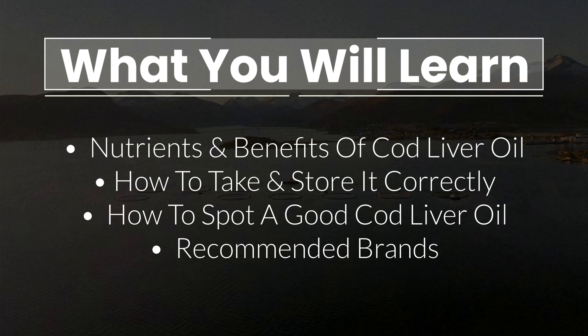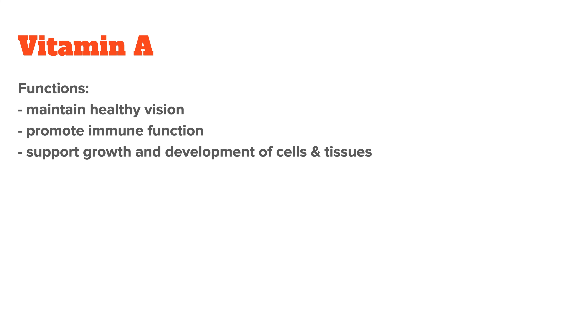In this video, I will talk about the exact nutrients and the benefits of cod liver oil, how to take it and store it correctly, what differentiates a good from a bad cod liver oil, and at the end I will also share my favorite brands that I recommend to other people.